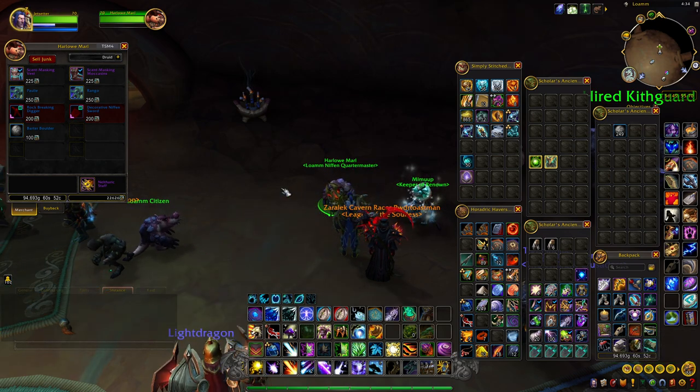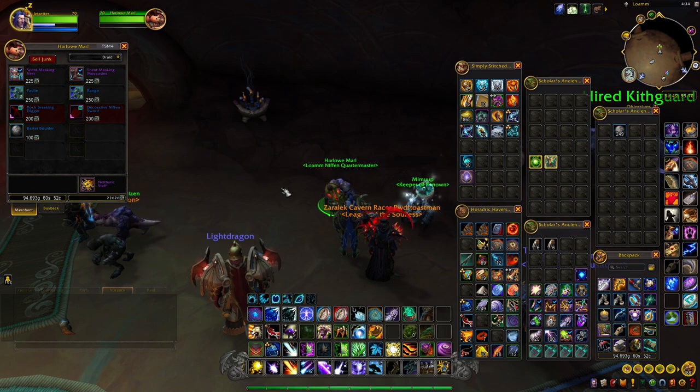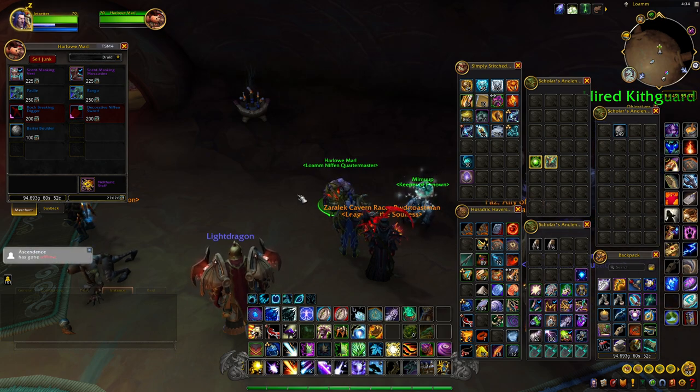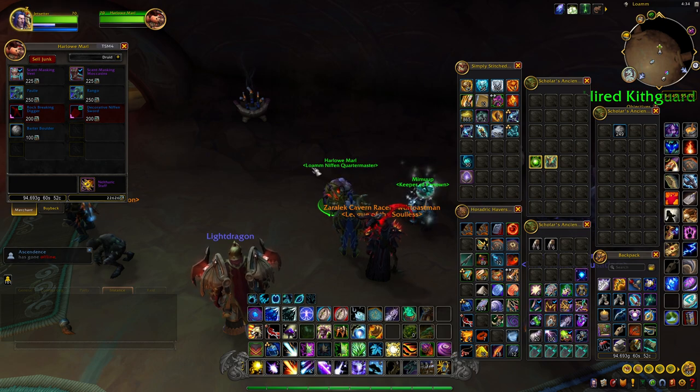That's kind of absurd, but with some wheeling and dealing we can get him down to 249 barter boulders as his final offer. So if you start with no barter boulders, you will need at least 24,900 Dragon Isle Supplies to get enough boulders to purchase the hat.